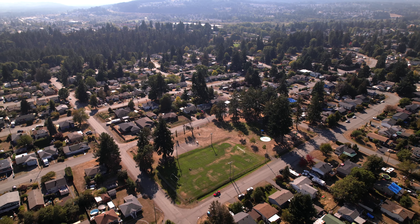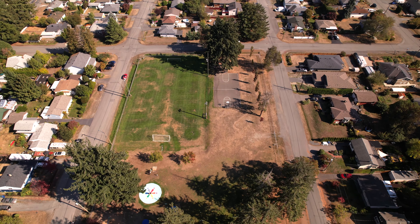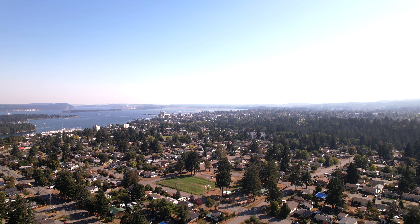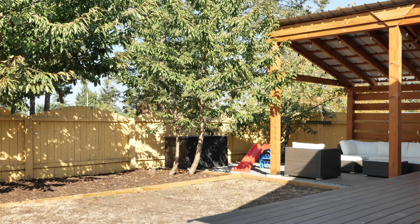Located in central Nanaimo, across from Mansfield Park, you'll find a variety of community events, as well as soccer, basketball, a playground and a water park. Thanks for watching, and reach out today to arrange a showing.